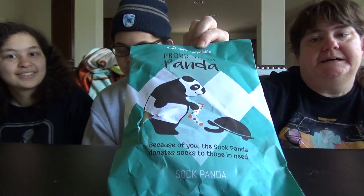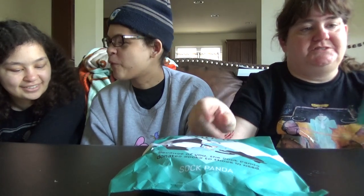Hello again, it's the Guild Rays, and today we're doing Sock Panda! Male and females. Aquaman is here. You smell fishy. Aquaman's fishy.